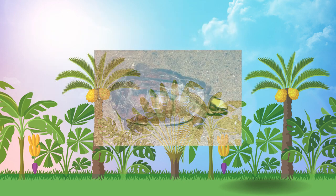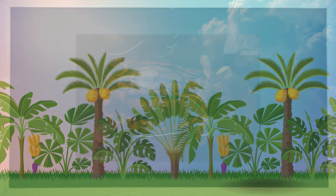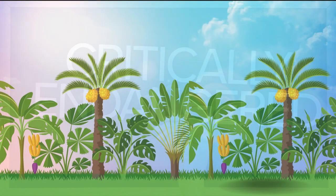Right now, it is not known how many actually exist in the wild, but we do know that their numbers are declining. So the Chinese three-striped box turtle belongs on our list as critically endangered. That means that they are just one more step away from being extinct.